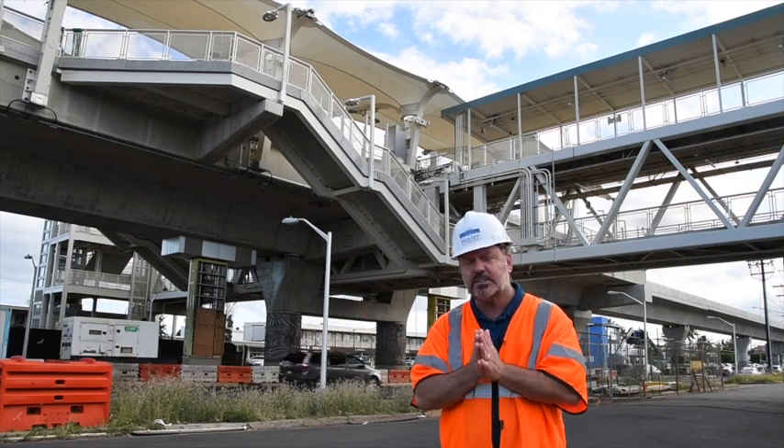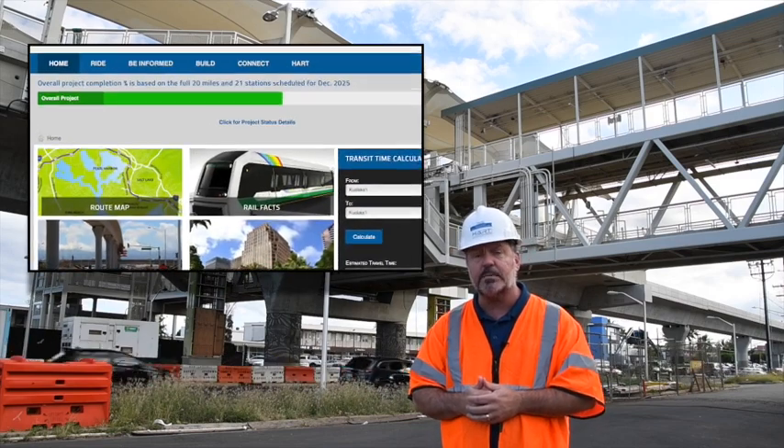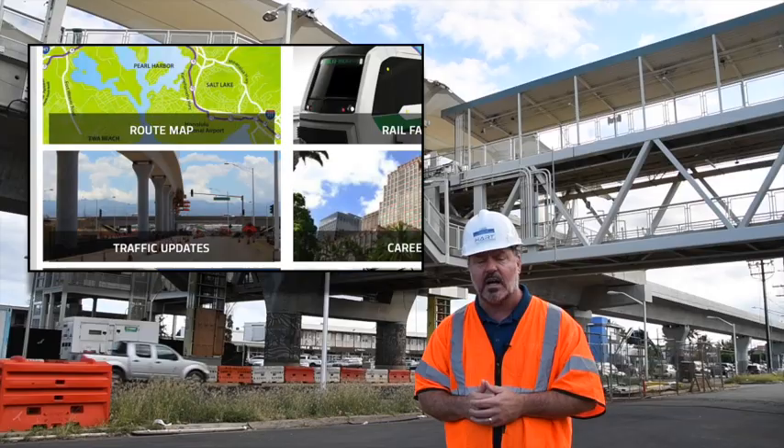So for your safety, some of those lane closures — of course you can tune in to traffic on the 60s, and also we will keep you updated on our website at HonoluluTransit.org.